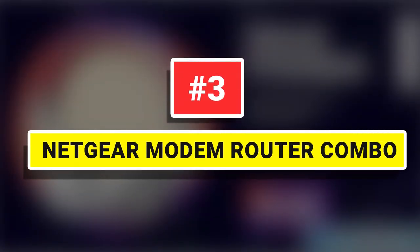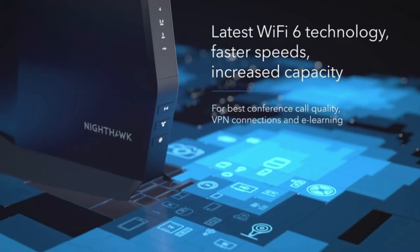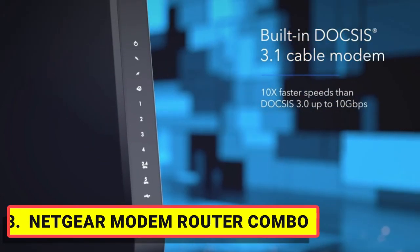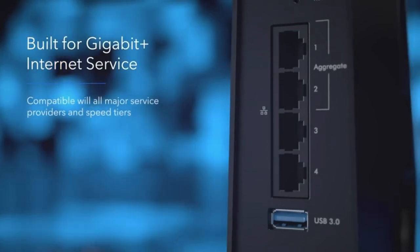Number 3: Netgear Modem Router Combo. Experience a new generation of Wi-Fi 6 routers with a built-in DOCSIS 3.1 cable modem that delivers blazing-fast multi-gigabit internet. With link aggregation and two times the capacity to handle more Wi-Fi devices, the Nighthawk multi-gigabit speed cable modem router delivers a truly next-level experience without limitations.